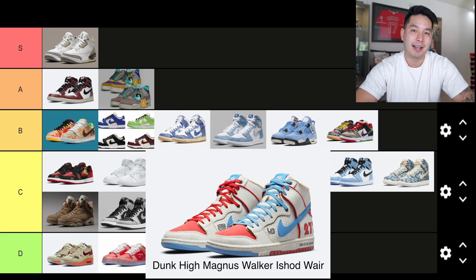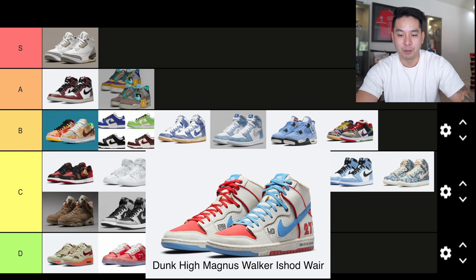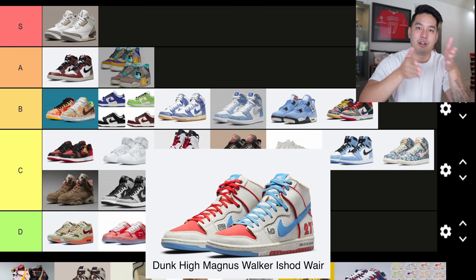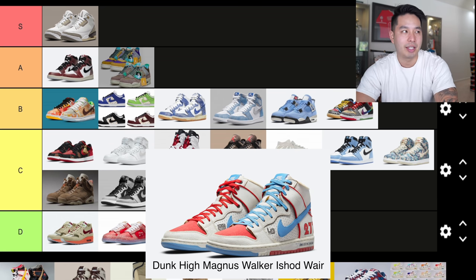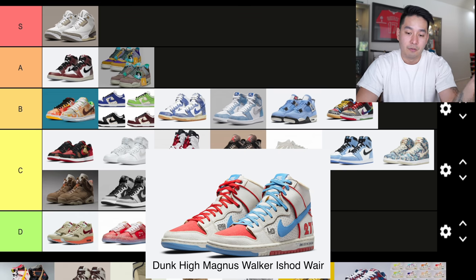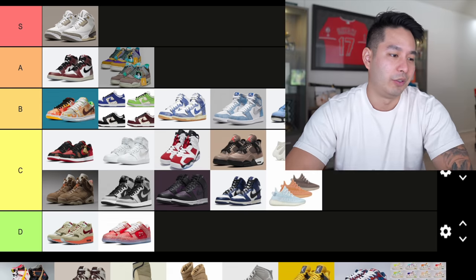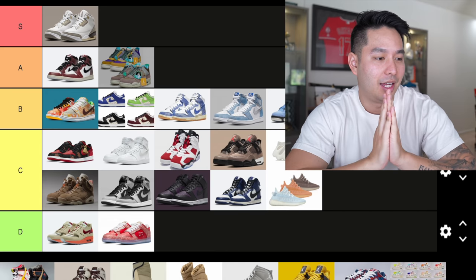Number 24, dropping in June, was the Dunk High Magnus Walker, which kind of flew under the radar. It's a cool shoe — unique in that it has two different looks on the left and right sides. Not one that people really got behind, probably because Dunk Highs aren't as popular as Dunk Lows. I like the concept though, and I'm actually putting this in B tier.